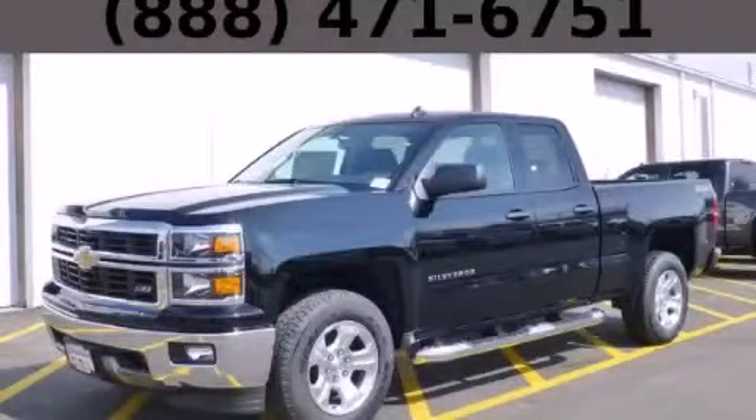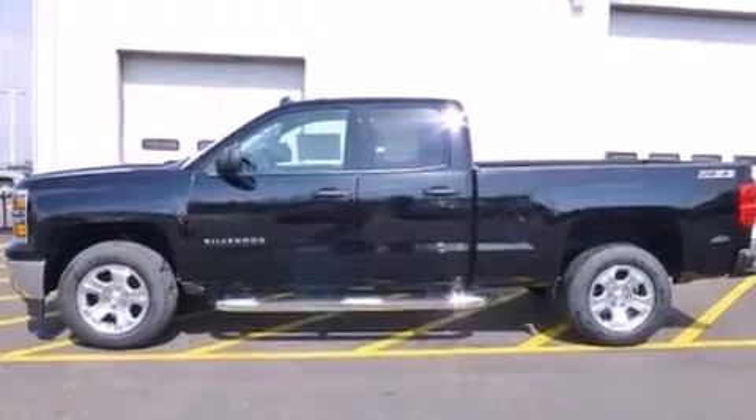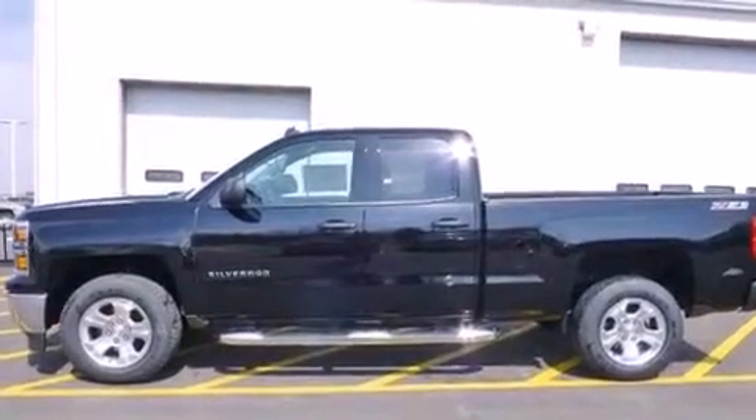This is a brand new 2014 Chevrolet Silverado 1500 — made for the job site, the trail, and the town.